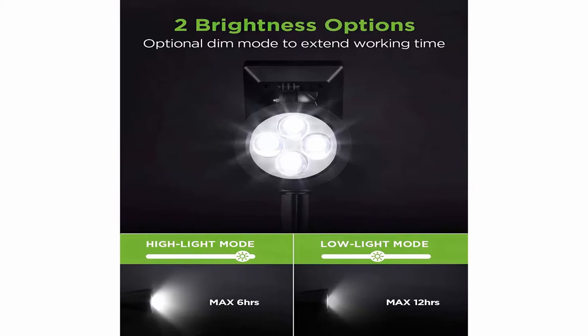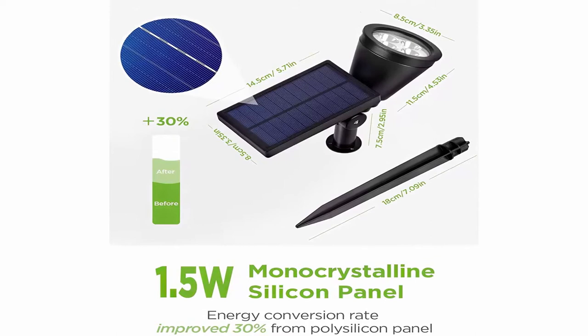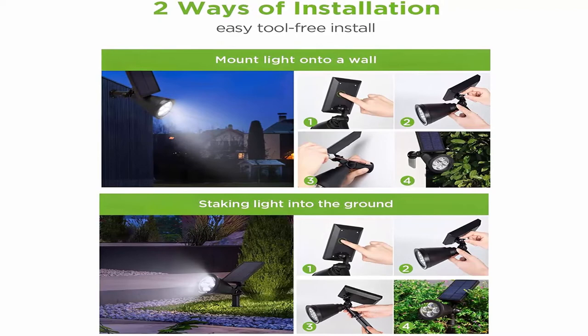With the Inno Gear solar spotlight, you can easily rotate the solar panel 180 degrees up and down to capture sun energy effectively, while obtaining the best lighting angle. The light head is 90 degrees rotatable to illuminate any place. Improved brightness and two working modes — with super brightness, the solar spotlight can cast a focused ray to highlight your flagpole or beautiful sculpture even on the darkest of nights. You can set it from high mode (max 6 hours) to low mode (max 12 hours) to extend working time.